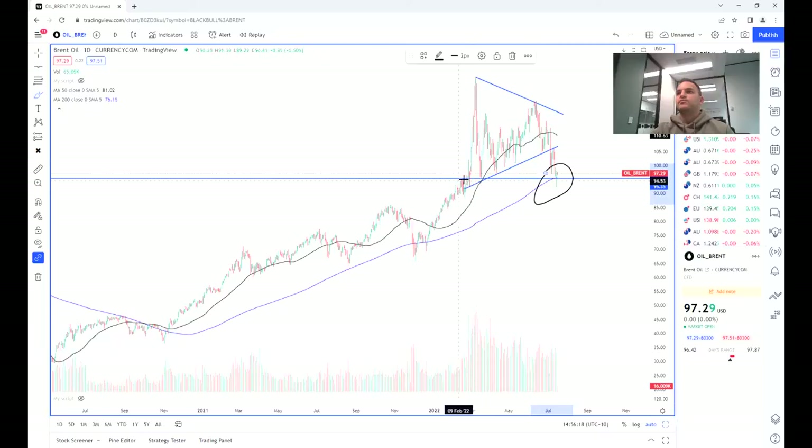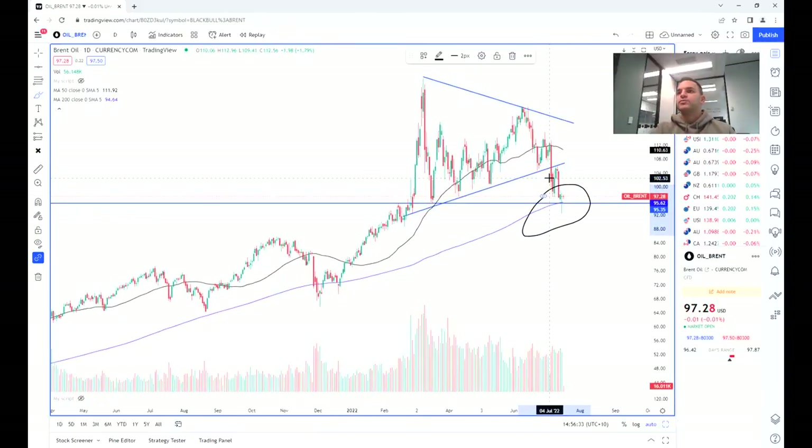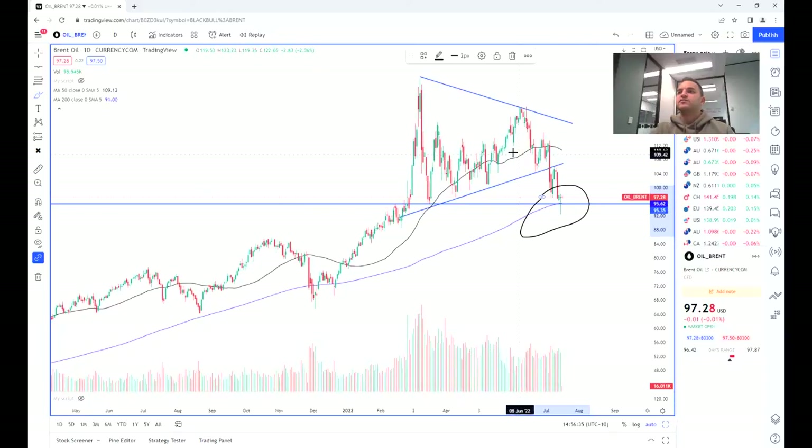Why that zone is important is because not only is it acting as a price support or breakout point, but we've also just touched the 200-period moving average, which as traders we know is a really important support level as well. So we can expect quite a bit of volume and potential resistance from buyers.